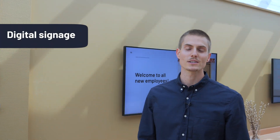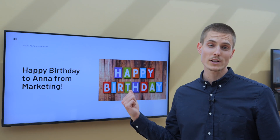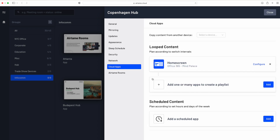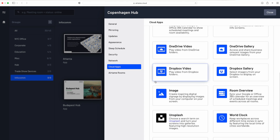Then we thought, when no one is presenting to the screen, it might as well show some relevant content. So from Airtame Cloud, you can centrally decide what the screens should show and when — things like presentations, videos, and dashboards — to help everyone stay informed.